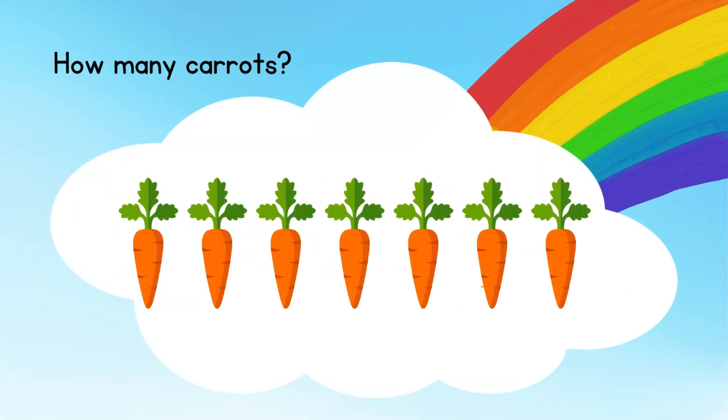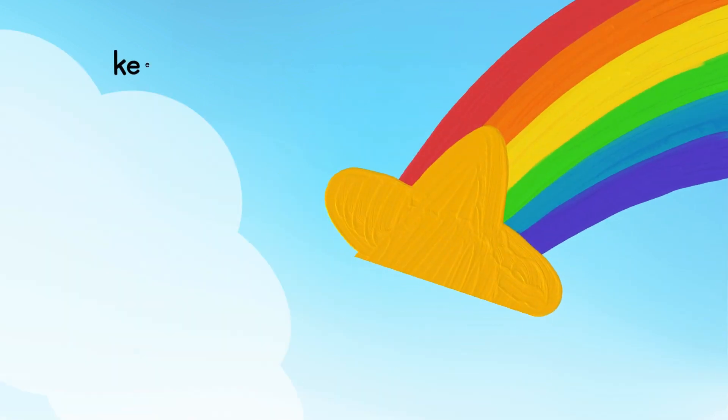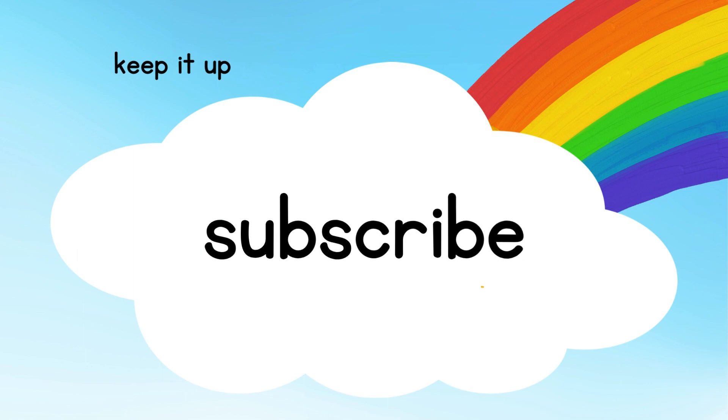How many carrots? 7 carrots. Great work, keep it up. Subscribe to my channel.